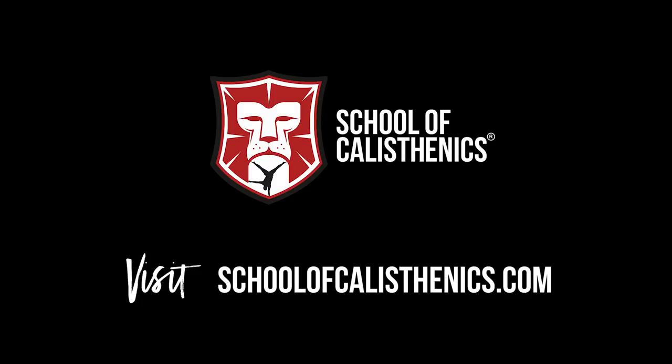For more information, visit our website at www.calisthenics.com.au.